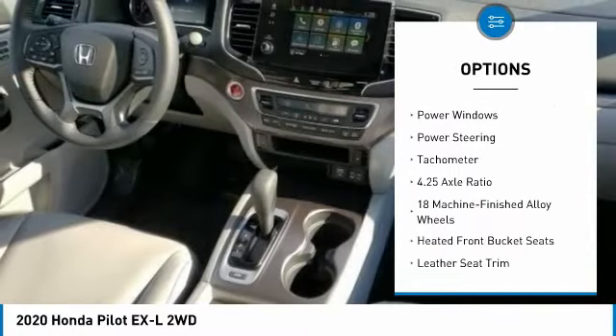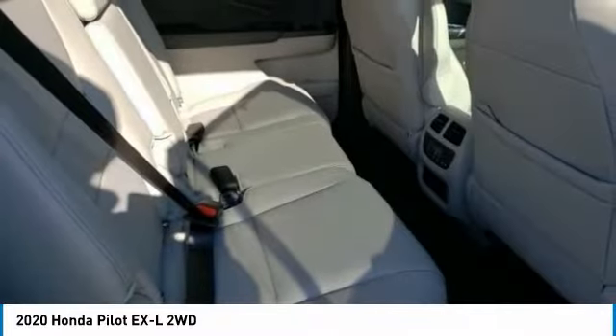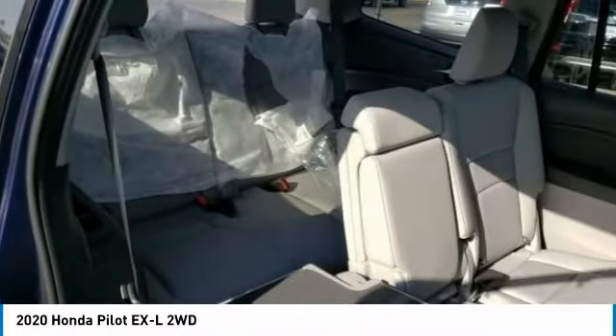Fog lights. Power moonroof. Four-wheel disc brakes. Low tire pressure warning. Power windows. Power steering. Tachometer.